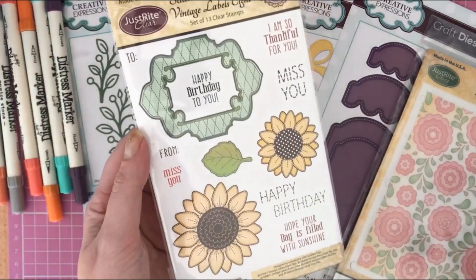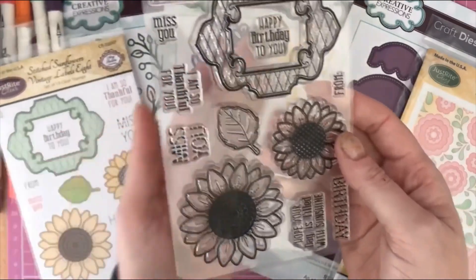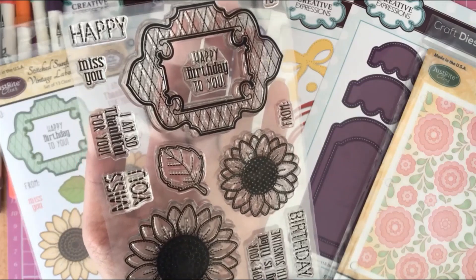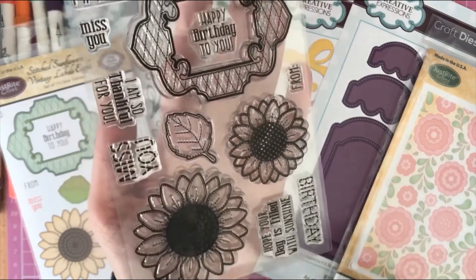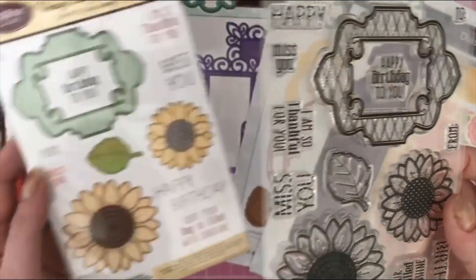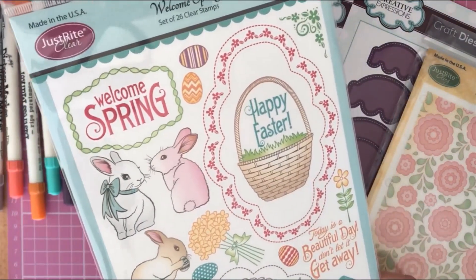Then I got another Just Right set — the Stitch Sunflowers Vintage Labels set, which is 13 clear stamps. Again brilliant stamps, really great size. I paid four pounds for this, and the retail price is fifteen ninety-nine. Great sunflowers, a nice stitch effect, a gorgeous label, a leaf, and lots of nice messages.